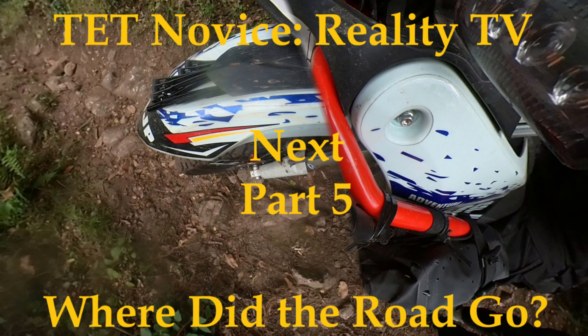If you've not seen it yet, check out AJP PR7 vs Tête France to see Richard riding my bike out of here. Then catch us in the last of this series, Part 5: Where Did the Road Go? Thanks for watching.